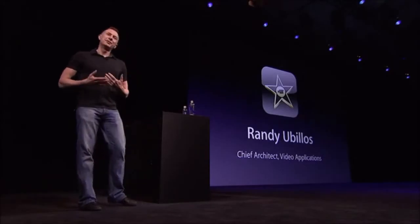Thanks, Steve. I've been working on video editing software for a long time on some pretty groundbreaking products. Fifteen years ago it was Final Cut Pro, three years ago it was the new iMovie, and this year I had the opportunity to work on iMovie for iPhone. It's one of the most exciting things I've ever worked on. You can now record HD video, edit with beautiful theme transitions and titles, and share your finished movies — all on the device that you carry in your pocket every day. It's really amazing. Let me show it to you.